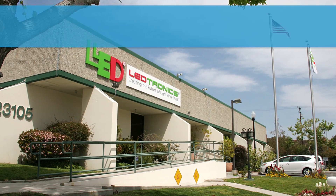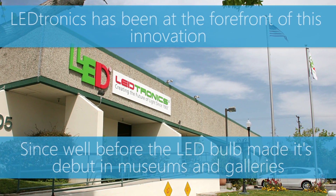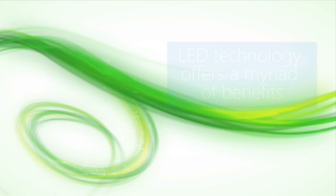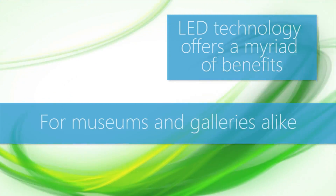LEDtronics has been at the forefront of this innovation since well before the LED bulb made its debut in museums and galleries. LED technology offers a myriad of benefits for museums and galleries alike.